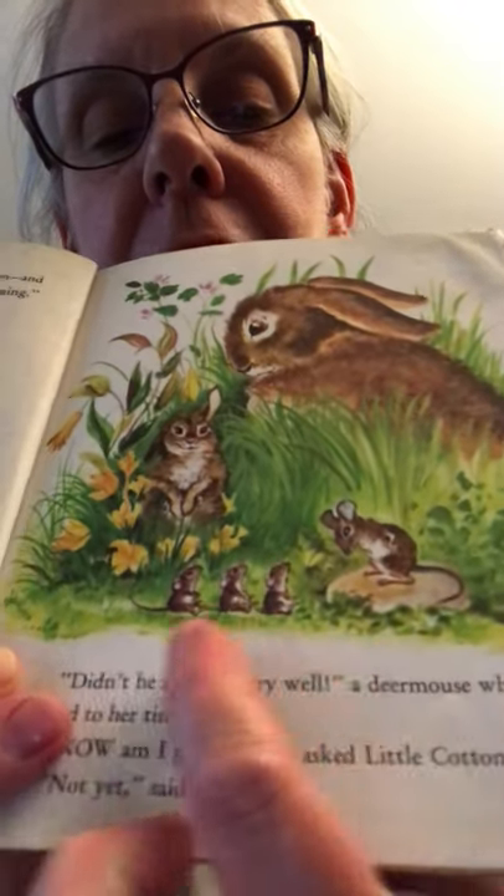Some deer mice nearby were watching — a mommy deer mouse and her tiny babies, talking in high little voices. 'Didn't he do that very well?' the deer mouse whispered to her tiny children. They were impressed at how Cottontail had learned to bathe so well. Cottontail asked again, 'Now am I all grown up?' 'Not yet,' said his mommy. 'First, Little Cottontail, you must learn what big rabbits eat.' Out in the meadow — a big grassy area — all summer long, they eat grass and herbs and lots of green plants.